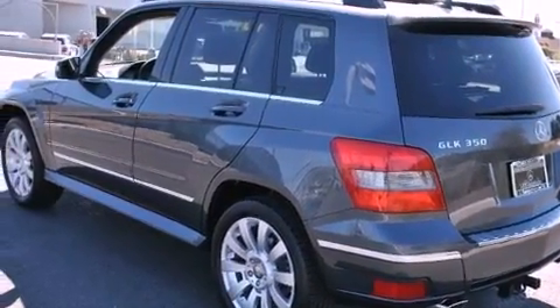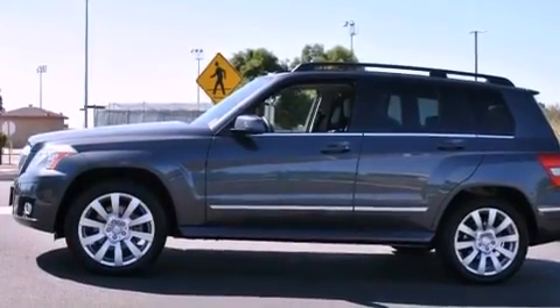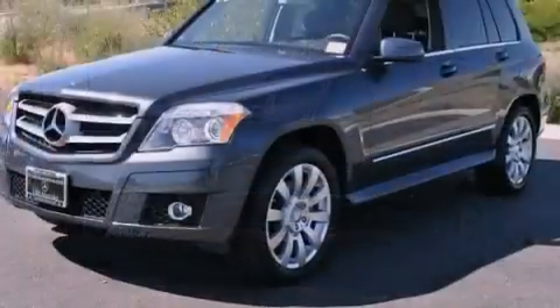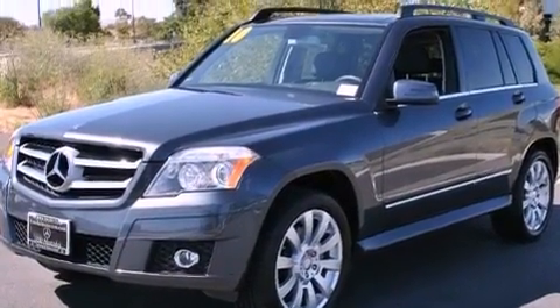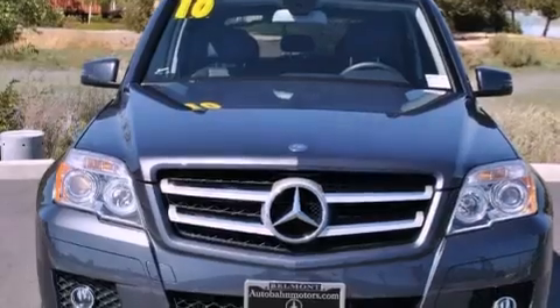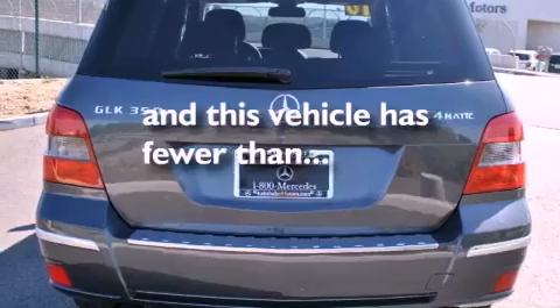Features include heated seats, a low tire pressure indicator, traction control and stability control systems, a CD player, a leather-wrapped steering wheel, a security system, a passenger side vanity mirror, the tele-aid system, air conditioning with automatic climate control, and this vehicle has fewer than 27,000 miles on the odometer.